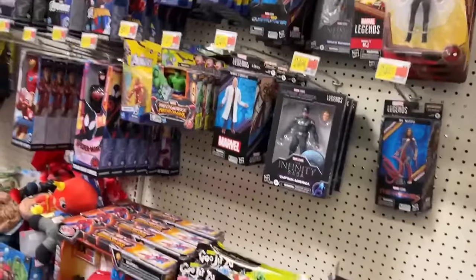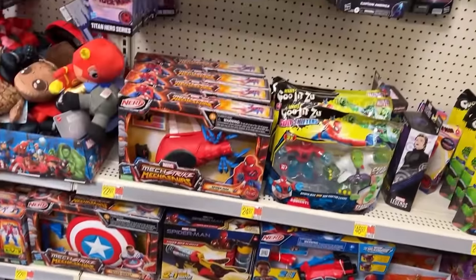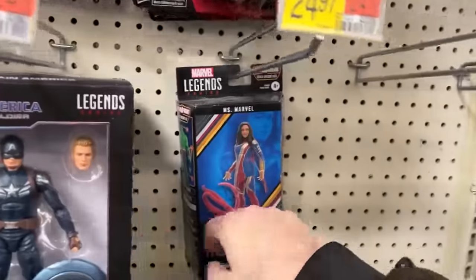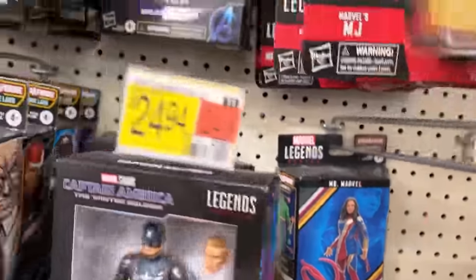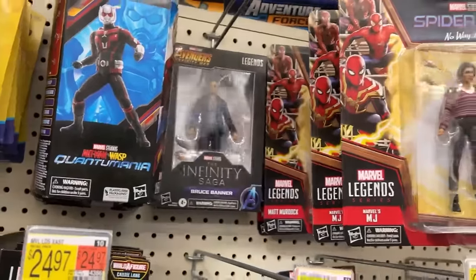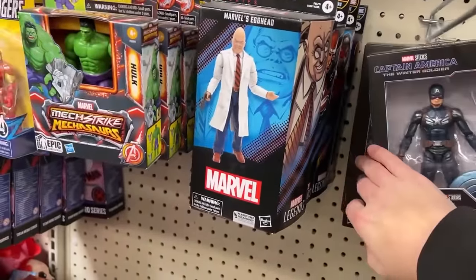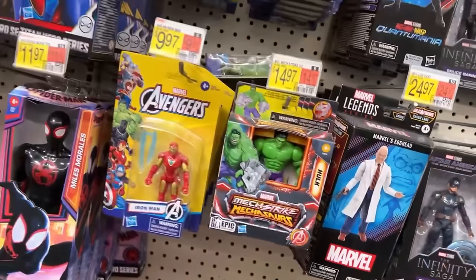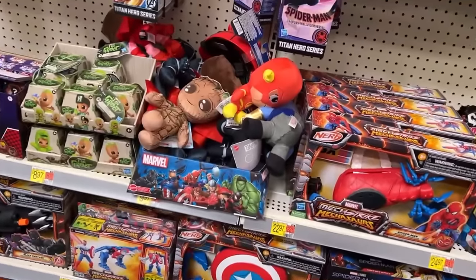Over in Marvel Legends you got MJ, the Matt Murdochs, Miss Marvel, Cap, Thor, Mark II Iron Man, and then Mr. Banner hanging out there, and then Ant-Man. Crossfires once again. There's a Goliath back there — that's not a zombie. Got our little Avengers figures.